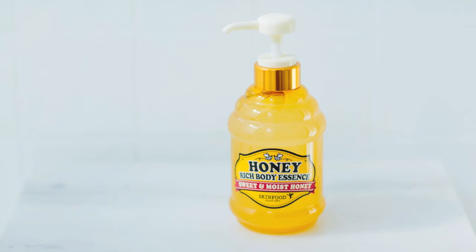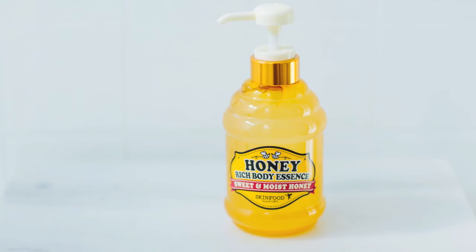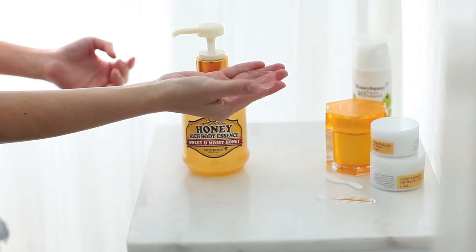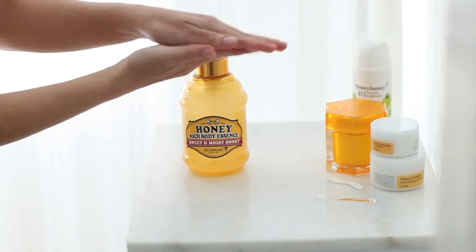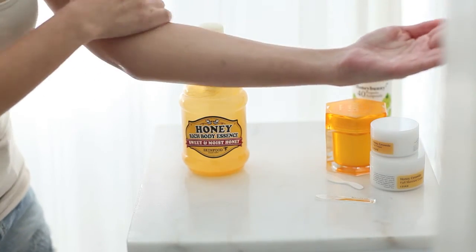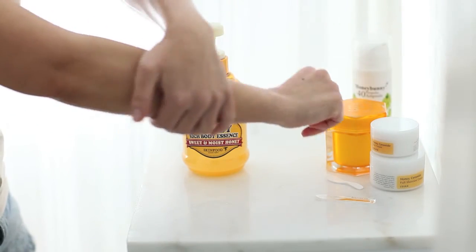After I shower in the morning, I like to come in with the Skin Food Honey Rich Body Essence. It has pure organic bee honey extract that leaves your skin feeling so smooth. This deep moisturizing essence absorbs into my skin and supplies it with vitamins, which is a favorite for my rough areas like my elbows and knees. The best part is that it's a silky gel-like liquid that isn't greasy or sticky like some of the lotions I've tried after showering.